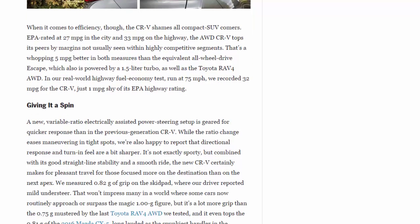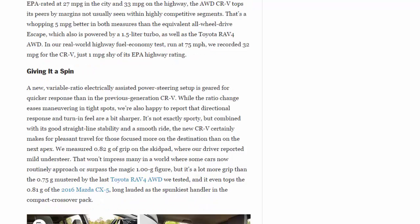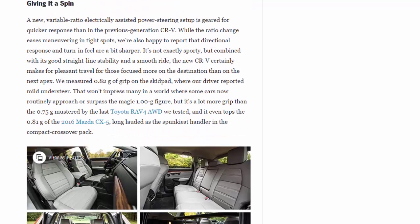When it comes to efficiency, the CR-V shames all compact SUV comers. EPA-rated at 27 mpg city and 33 mpg highway, the CR-V tops its peers by margins not usually seen within highly competitive segments — a whopping 5 mpg better in both measures than the equivalent all-wheel-drive Escape, which is also powered by a 1.5-liter turbo, as well as the Toyota RAV4. In our real-world highway fuel economy test run at 75 mph, we recorded 32 mpg for the CR-V, just one mpg shy of its EPA highway rating.